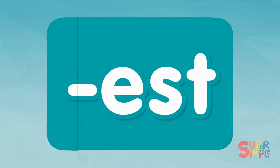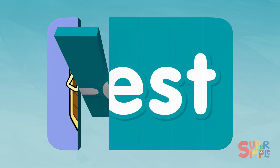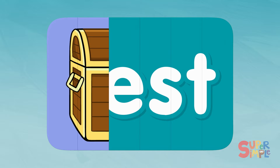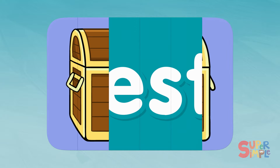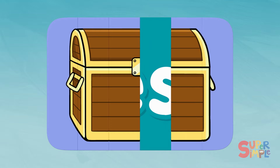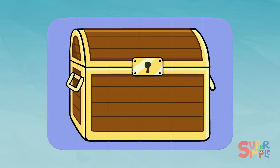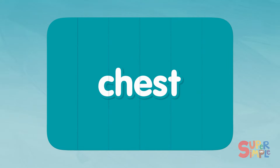Let's play again! There's the edge of something! That looks like a handle! There's another one on the other side! Oh, I think I know! Can you guess what it is? Chest! C-H-E-S-T. Chest.